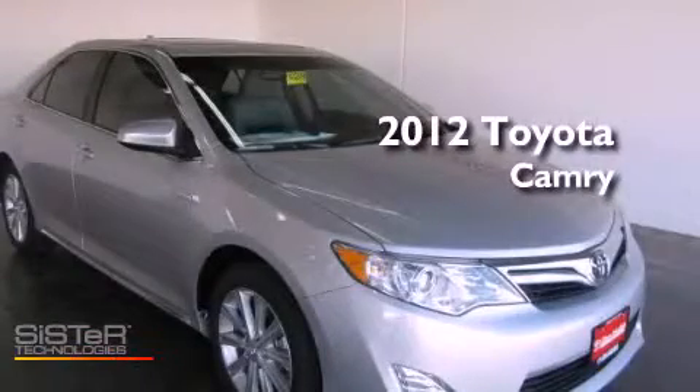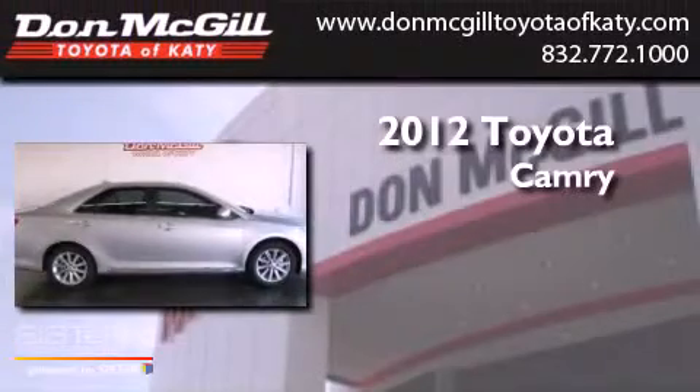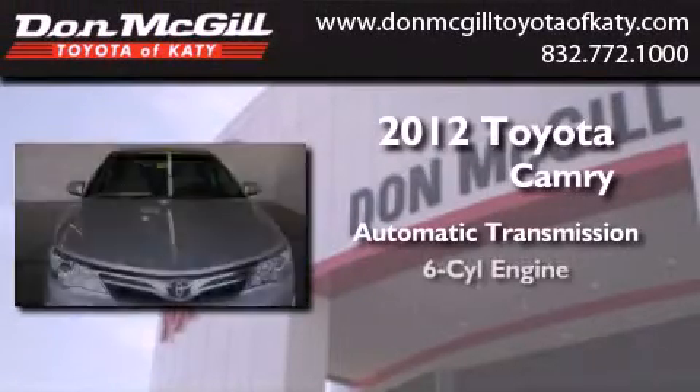This is a brand new 2012 Toyota Camry. This four-door sedan has an automatic transmission and the V6.